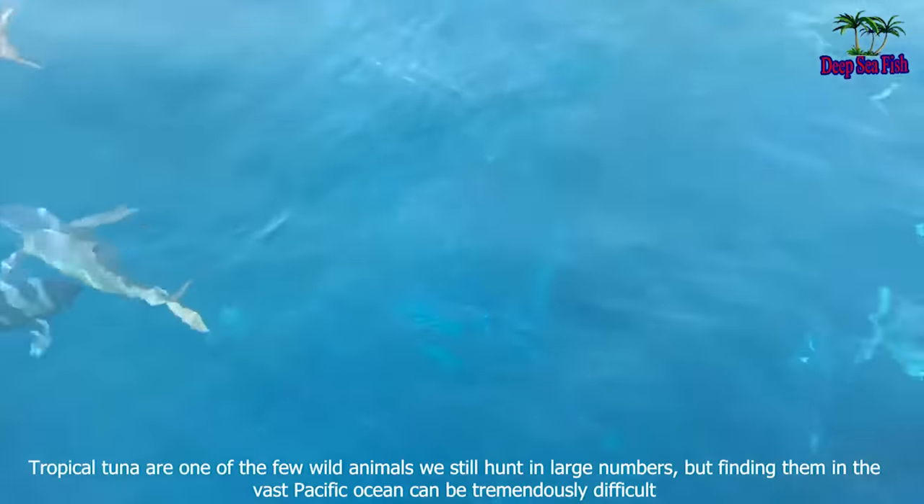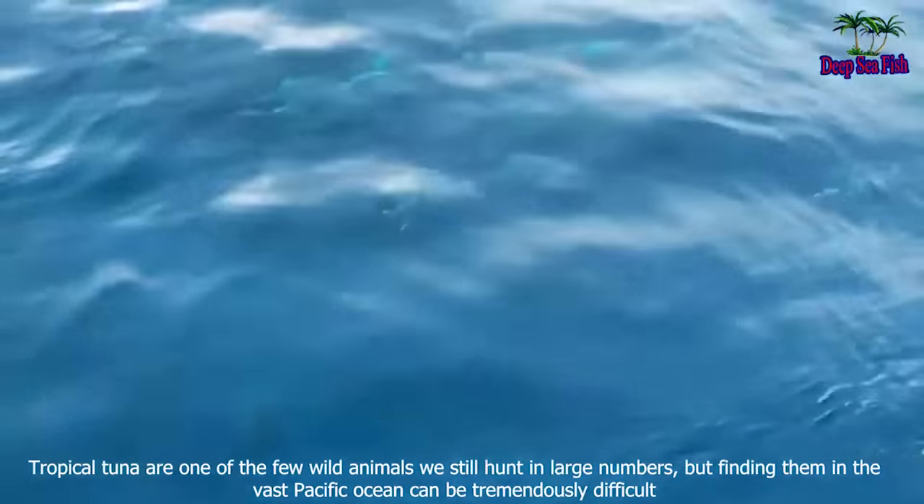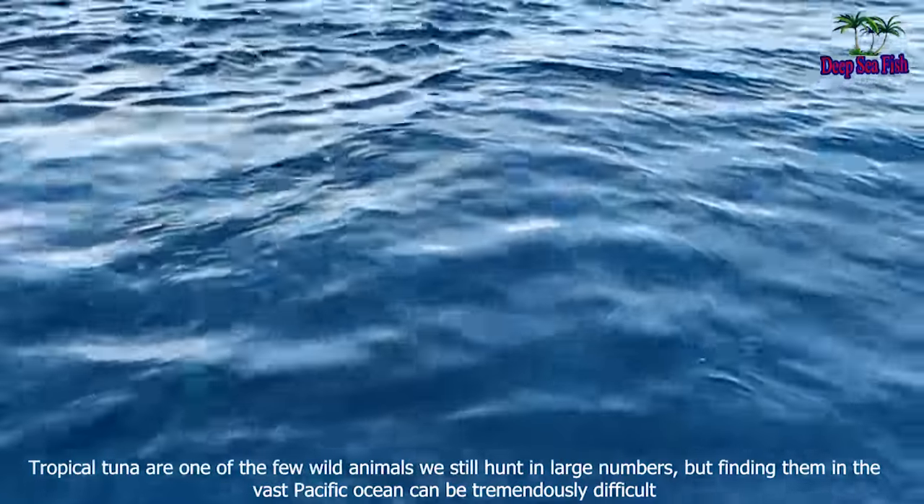Tropical tuna are one of the few wild animals we still hunt in large numbers, but finding them in the vast Pacific Ocean can be tremendously difficult.